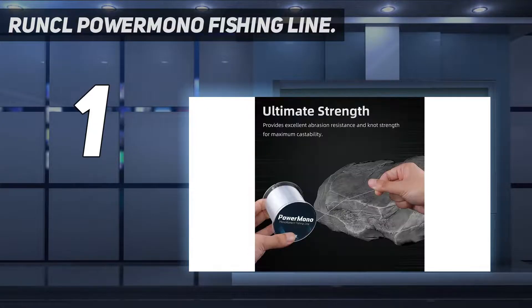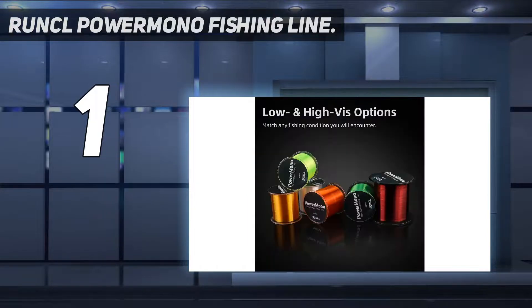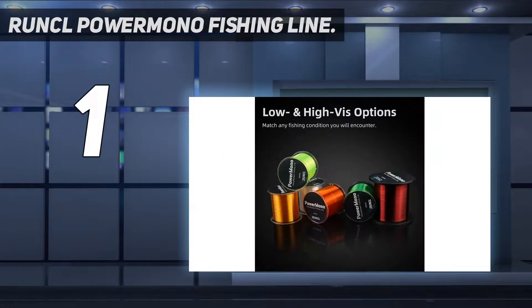The line is made with stretching capabilities to help absorb the initial impact of the fish striking the bait, while ensuring that the hook remains in place. It has an abrasion-resistant exterior that will help keep your lures safe around weeds, sticks, and rocks. This monofilament line is easy to tie, knot, thread, and otherwise manipulate.